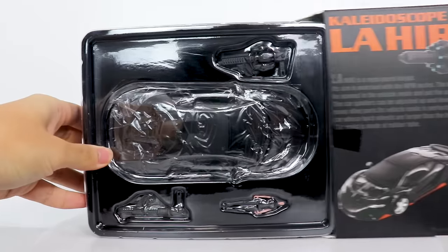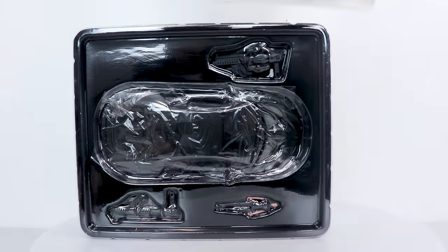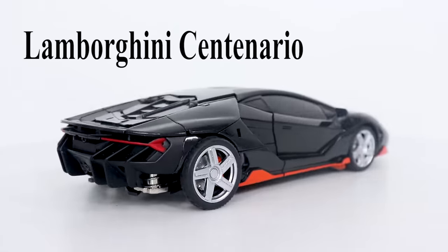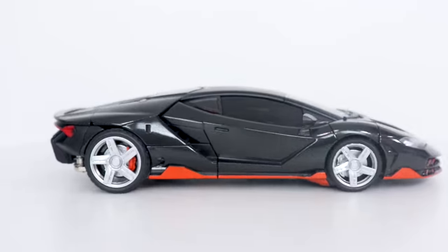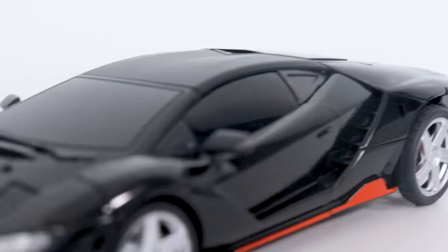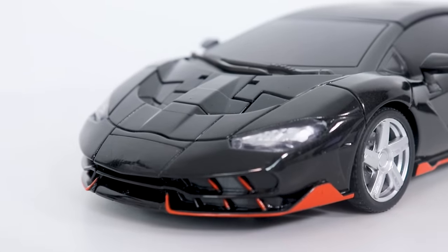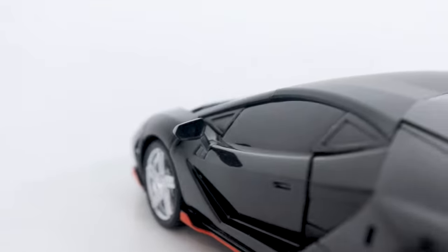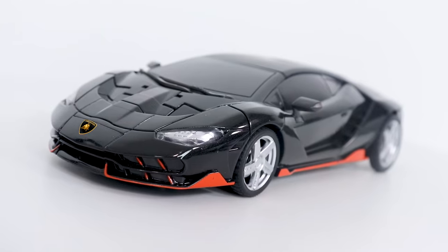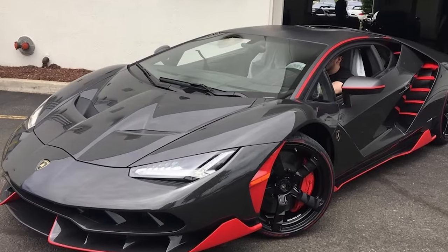Yet another example of third-party companies absolutely crushing it. This black and orange beauty of a car is a Lamborghini Centenario. It's pretty accurate to the real thing, as far as I can tell, but maybe there's some subtle proportional differences I'm not privy to. There's one major difference that is undeniable: a lack of a Lamborghini logo, for obvious legal reasons.